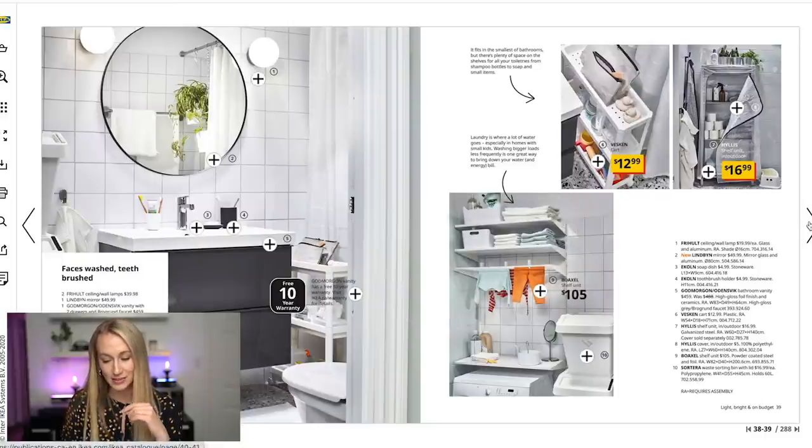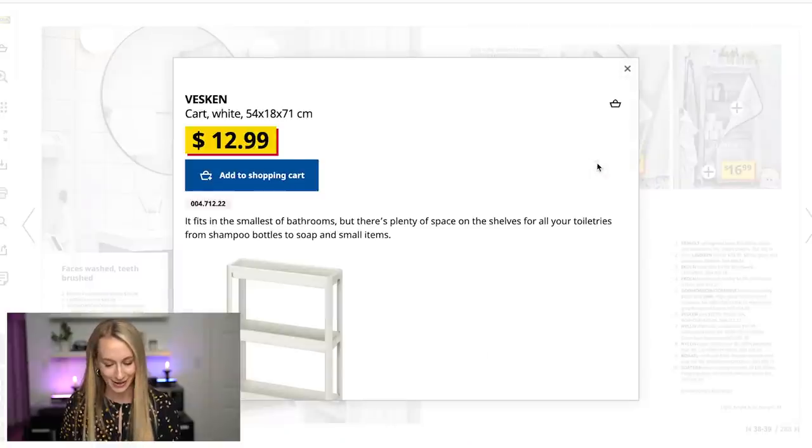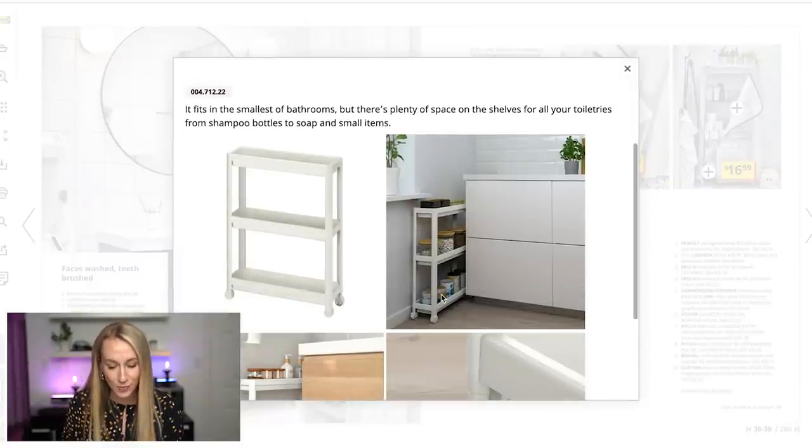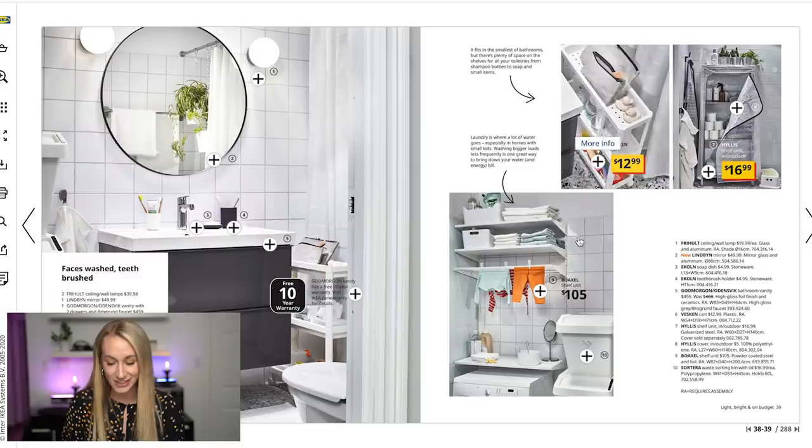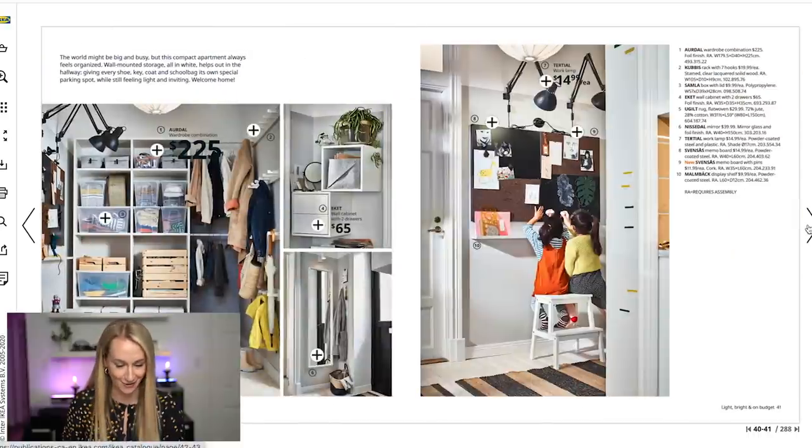The GODMORGON set has been so awesome — the cavities inside are so deep that you really do need those organization inserts. This little cart — how smart! You would never think you could utilize a space like this, but it fits the smallest bathrooms and has plenty of shelves for toiletries. There is surely a solution in here for you if you need it.